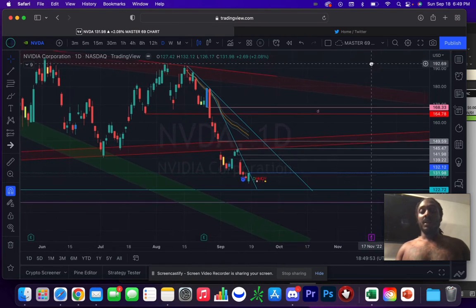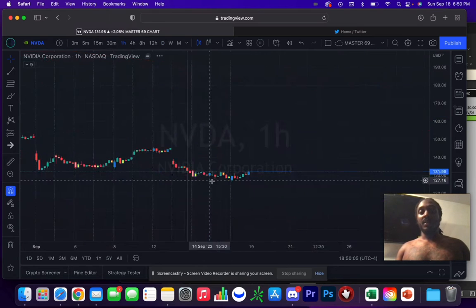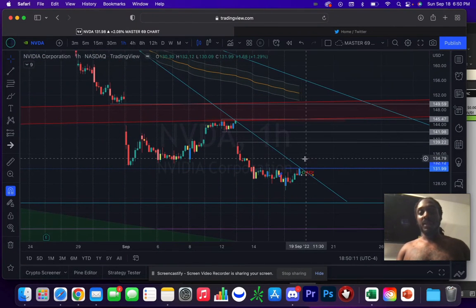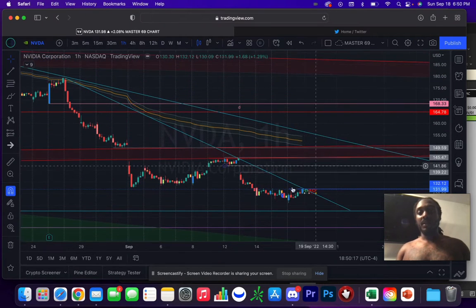NVIDIA is the first setup. It basically took out a lot of selling pressure on this bounce, closed near highs, and almost even took out Thursday's highs — so that's telling us we've got some buyers down here. Looking at the hourly, you've got a couple of gaps. This is the first gap, so if you break over 132.12, I'll be buying call options, targeting this first gap and then this second gap right here.